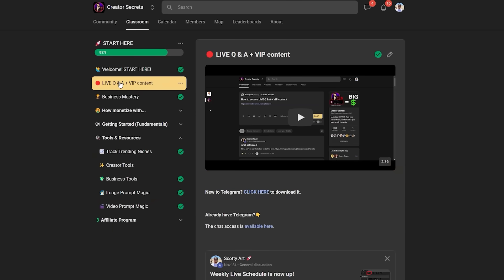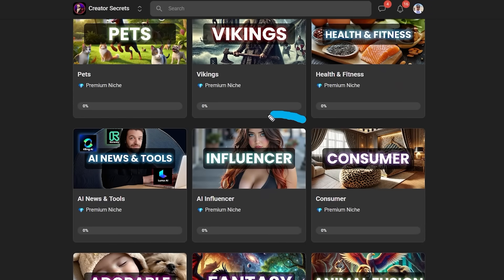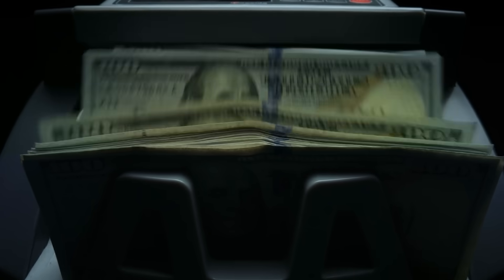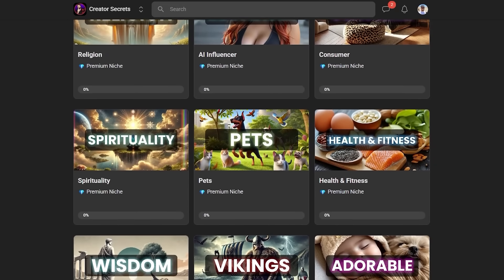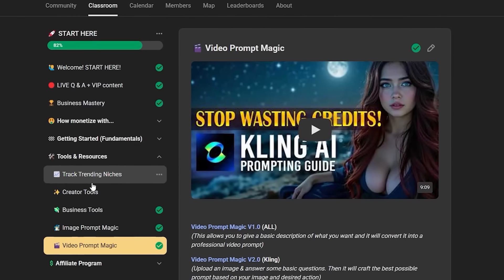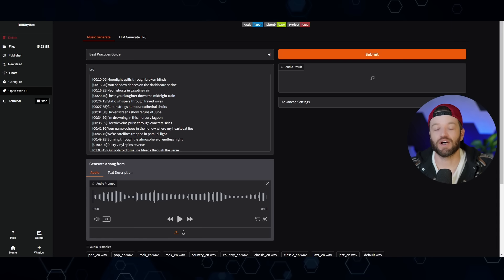By the way, if you have more nuanced questions about any of this, Scotty offers live Q&A calls in the Creator Secrets community on Skool. He covers everything from creating AI influencers to content automation and professional monetization to maximize your earnings, along with the best AI niche categories, tools, prompt resources, and workflows for professional AI filmmaking. The link will be in the description below.